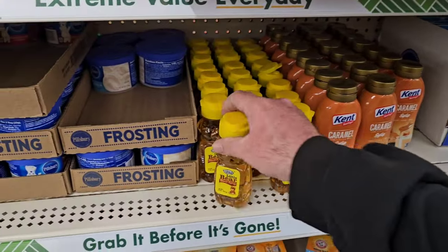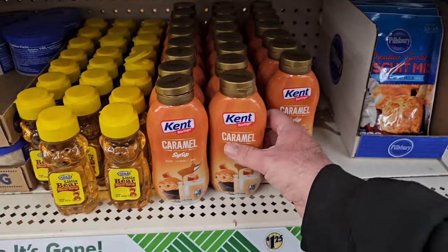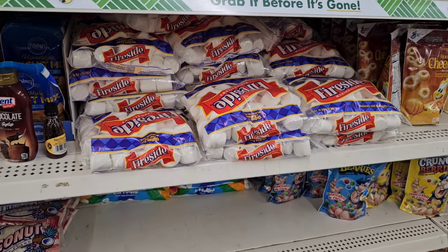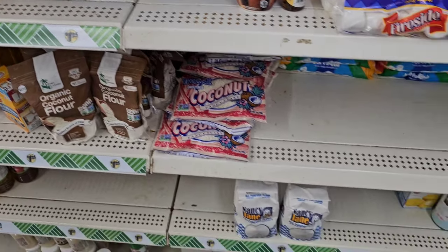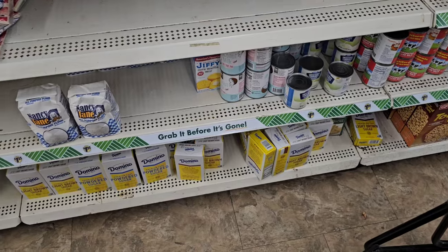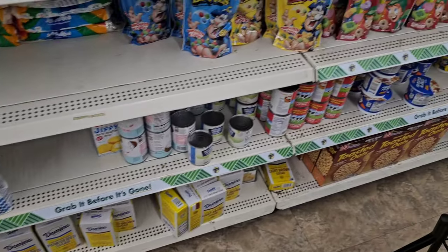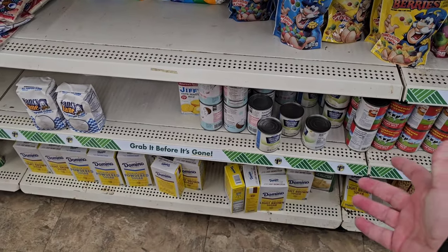They've got this little thing of honey — I don't know, it doesn't seem quite real. They got this Kent caramel syrup — someone said they use it on their ice cream and really liked it. A big bag of marshmallows here too. Some of this stuff I haven't seen at any Dollar Tree in a while — they got a bag of coconut, organic coconut flour, and the Nancy Jane flour, two pounds for $1.25. They only have powdered sugar and light brown sugar — no regular granulated sugar, though I did see one at the last Dollar Tree we visited, so maybe it's still coming in.